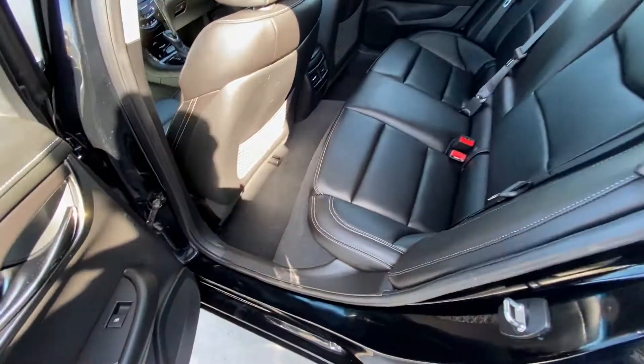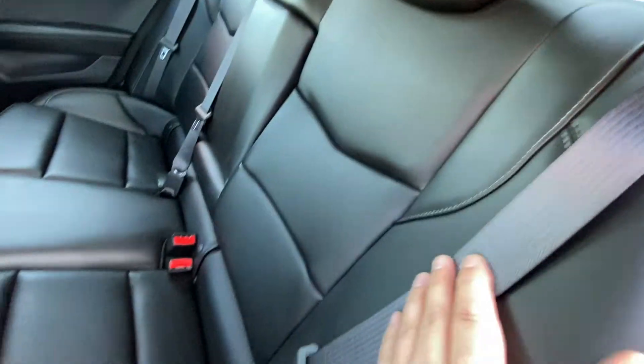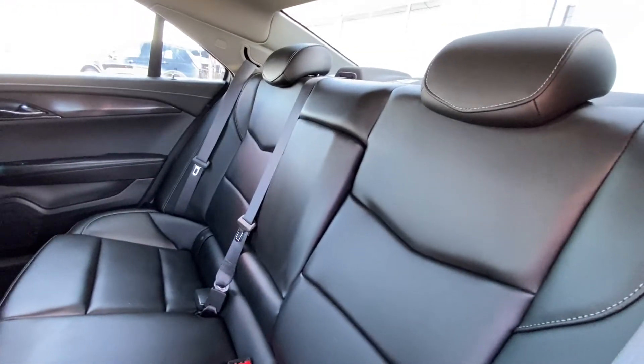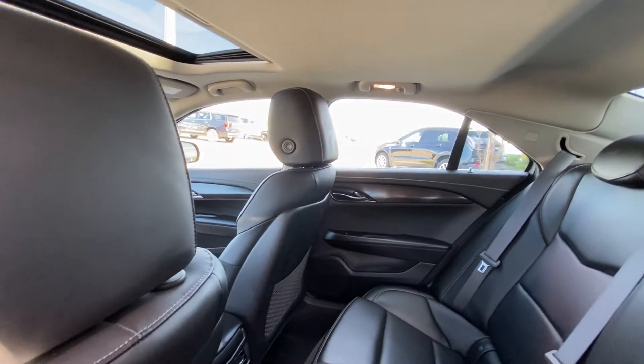Jumping into the interior, the second row features leather 60-40 split seating. Both end seats are car seat ready and the seats fold down via a lever in the trunk in a 60-40 configuration for trunk access. There are cup holders that fold down from the center, extra headroom, and a single-pane sunroof up front.